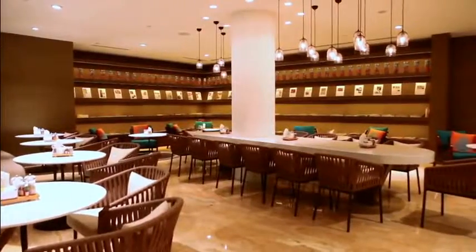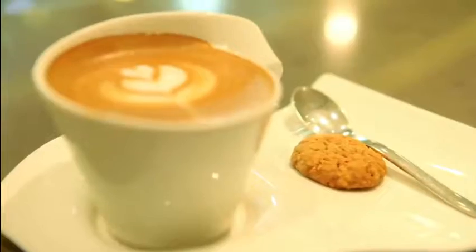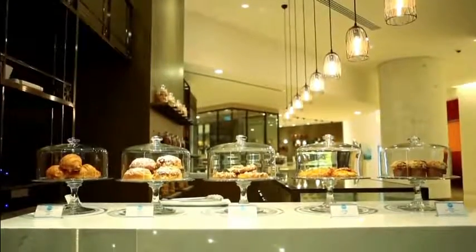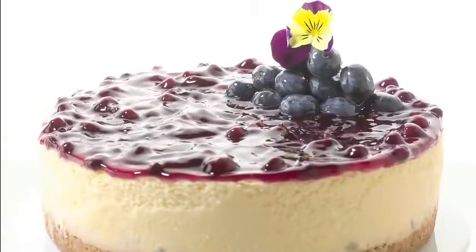Located on level 1, Pacific Marketplace provides the convenience of morning coffees, croissants and pastries, as well as a wide selection of cakes, chocolates, sandwiches and salads.